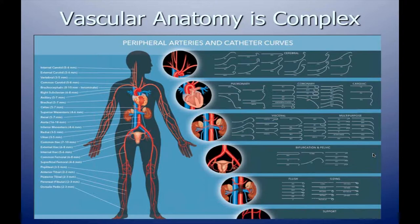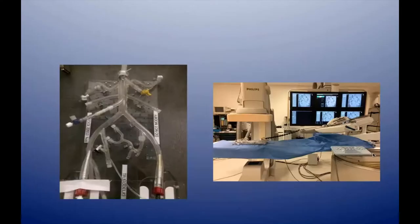Sometimes it takes a variety of catheters to accomplish a procedure, but with the nine French system — with or without the leader catheter — and the six French system, you can achieve really any of the shapes Dr. Katzen showed in the earlier presentation.